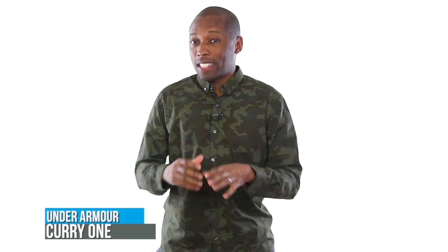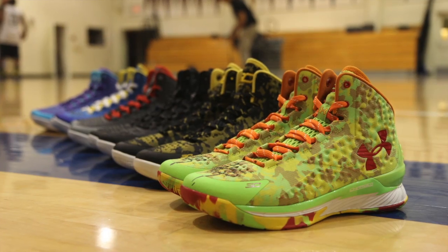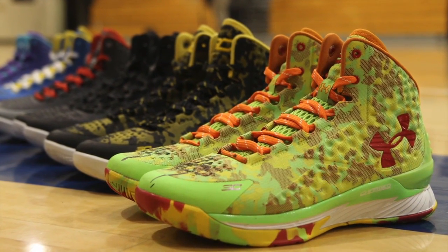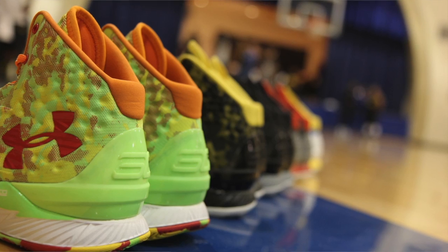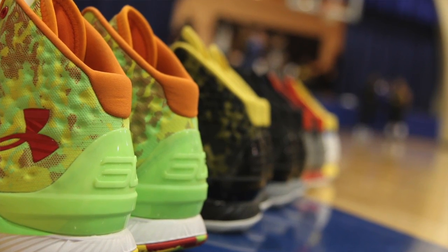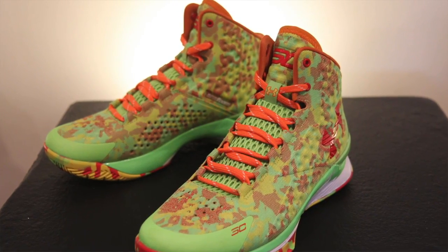The Under Armour Curry 1 — which is actually spelled out and not just the number one, FYI — first dropped earlier this month, and a new colorway is on the way. Inspired by Curry's favorite candy, which is Sour Patch Kids, the model is called the Candy Rain and features a ton of different colors, though green or volt, whatever you want to call it, is the primary color. The Curry 1 features an Anafoam upper and charged cushioning, which feels really, really nice. You can look for these on Saturday for $120, which is a really good deal for these shoes.